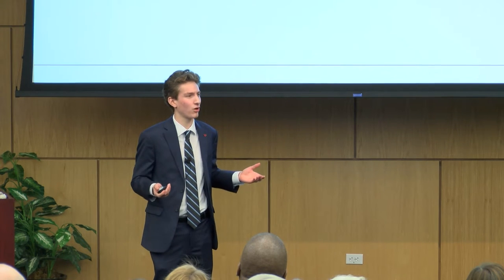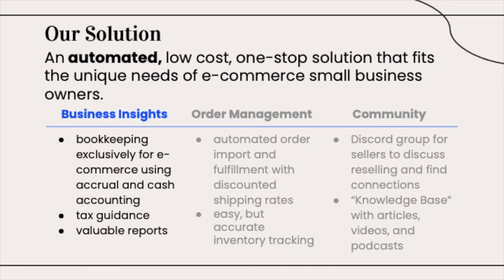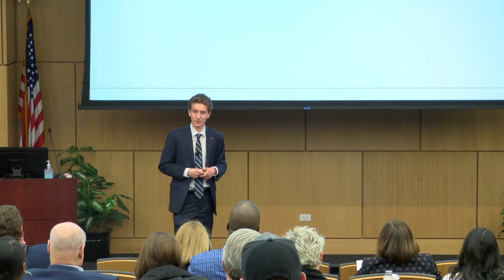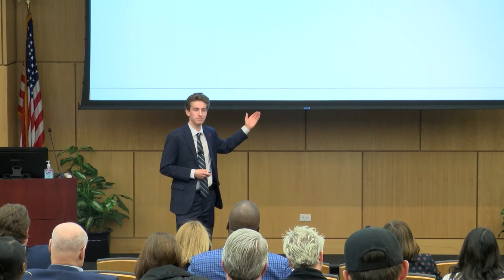So how do we solve all these issues in such a lucrative industry? With Commerce Navigator's automated, one-stop solution, we are able to solve these issues specifically for e-commerce entrepreneurs by combining business insights with order management and community.